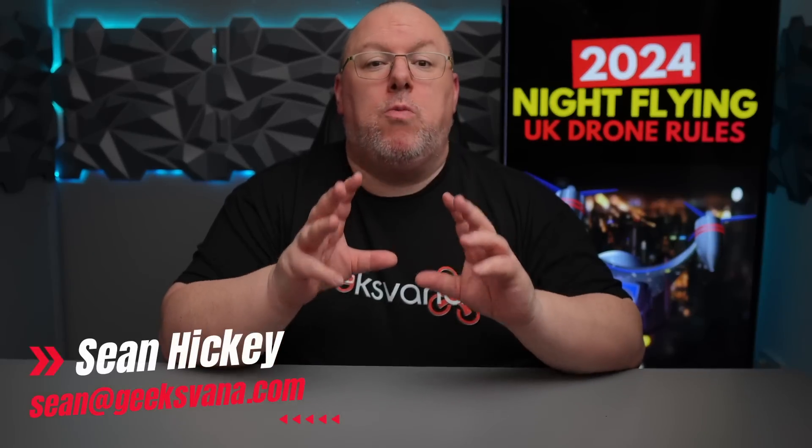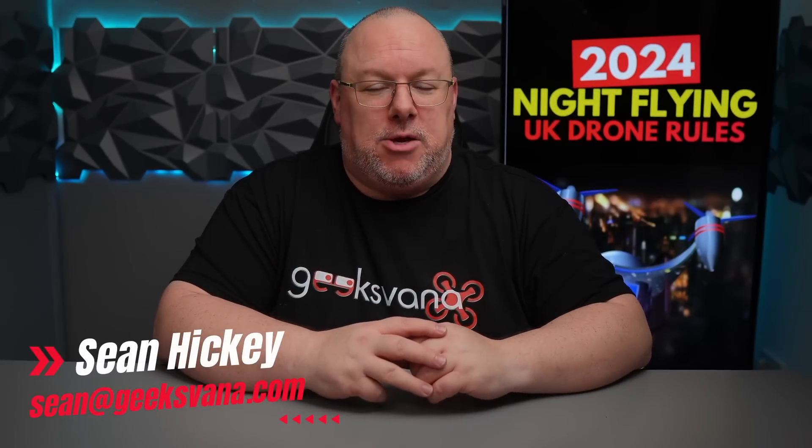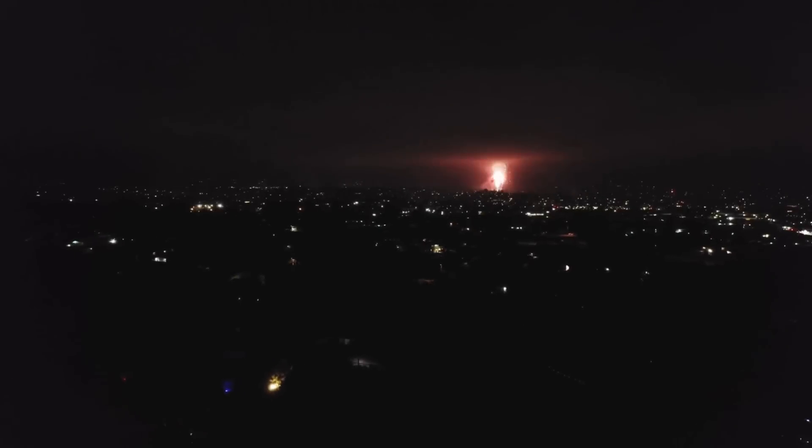Flying your drone at night is one of the most rewarding experiences you can have as a drone pilot. Some of the footage and shots you can gain will be simply fantastic. However, many people are concerned about the rules in terms of night flying and whether or not a recreational flyer can do it safely. The answer is actually simple and complex all at the same time, but today we will break it down and make it simple.